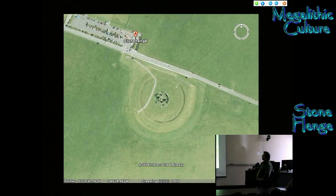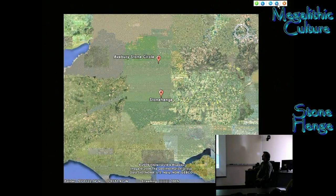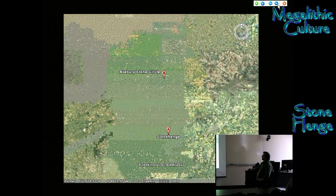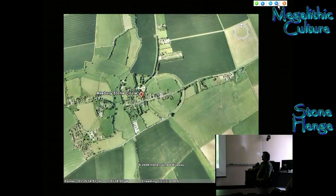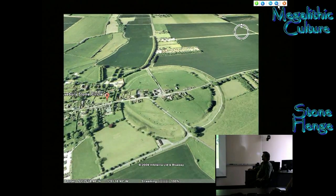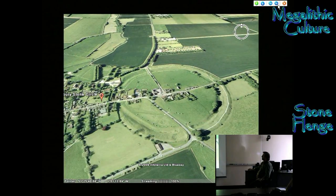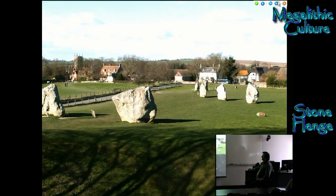Stonehenge is not the only monolith in Salisbury. Just to the north there's another called Avebury stone circle, and it's actually much larger than Stonehenge. There are lots of these sites in the area.